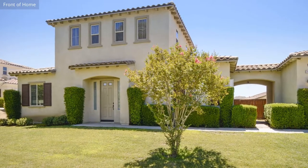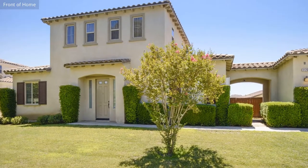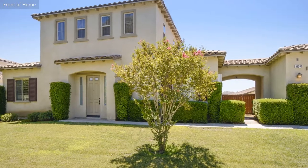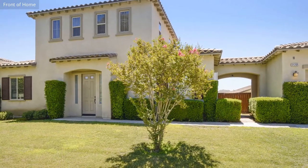This single-family home, covering more than 1,500 square feet and situated in an exceptional location, is perfect for families who want the best.